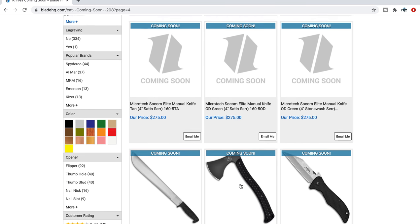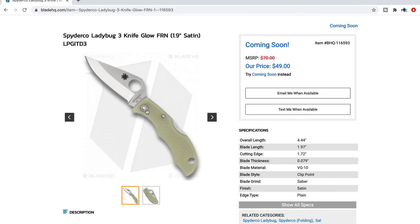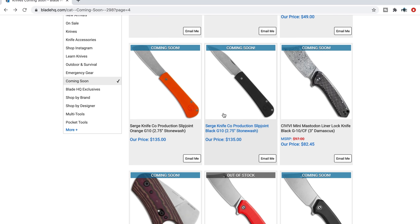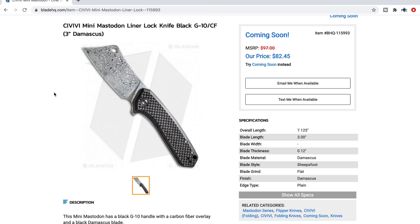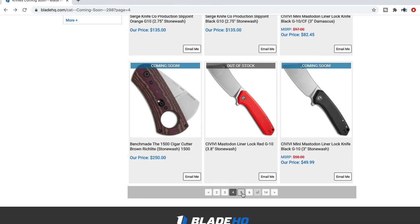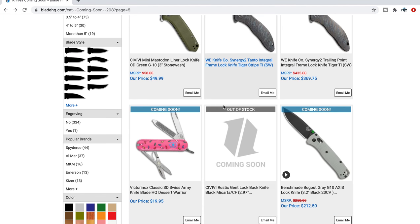The Spyderco Ladybug 3 in glow FRN — that's neat. The jade color FRN always looked like it was supposed to glow anyway, so apparently now it will. I've got one in K390 on my keychain and it's great. The Civivi Mastodon Liner Lock in Damascus — pretty cool. It really looks like an old-school cleaver, which is awesome if you like to EDC that blade style. The standard version is in 9Cr18MoV — I like the stonewashing. Glad Civivi is messing around with stonewashing.